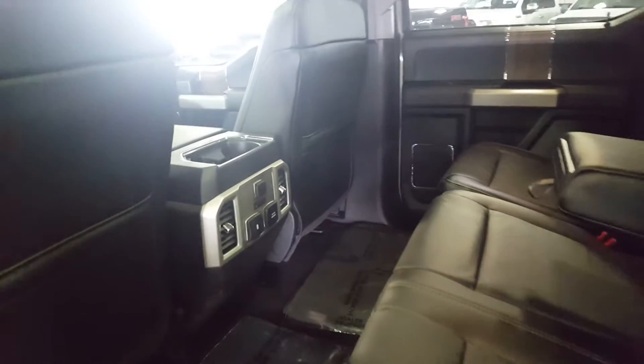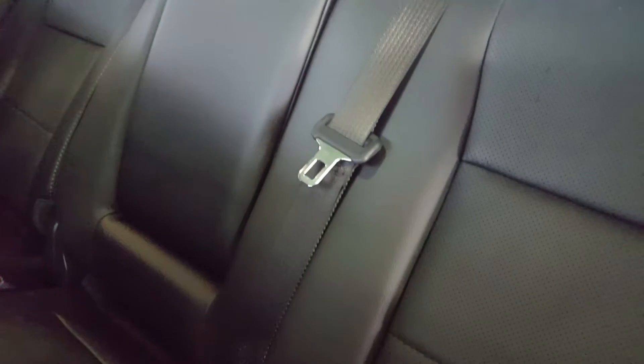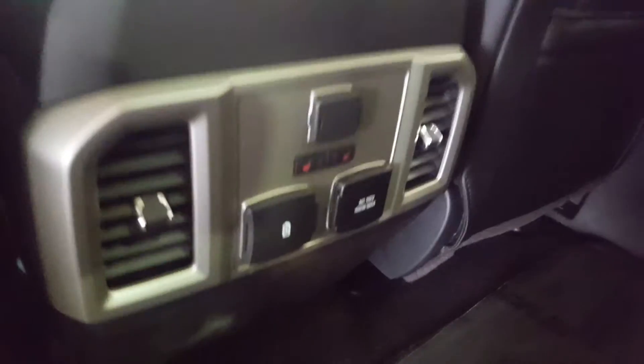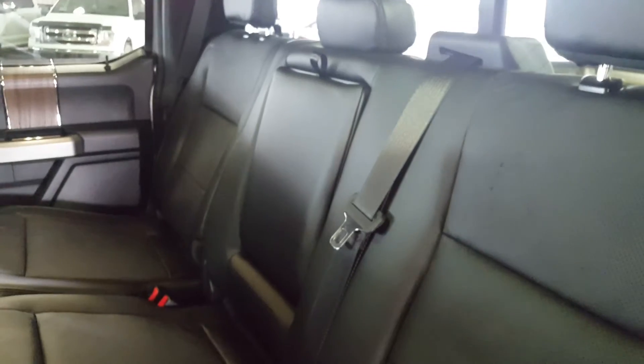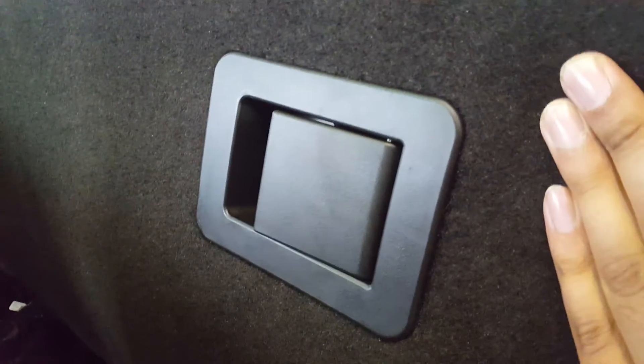It's super spacious back here in the second row seating. You have the option to pull down the center compartment if only two people are traveling, but if you have three people you can fold it back up and you have three separate three-point harness seat belts. You have some power outlets here as well as two heated seats, and the seats do split 60-40 — just click that lever, pull the seats up, and you have extra cargo space in the back.